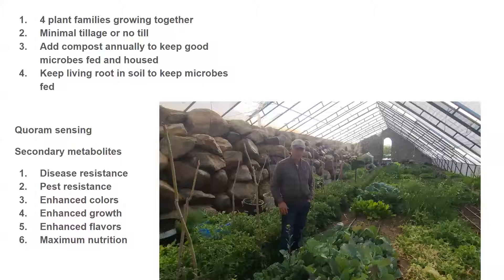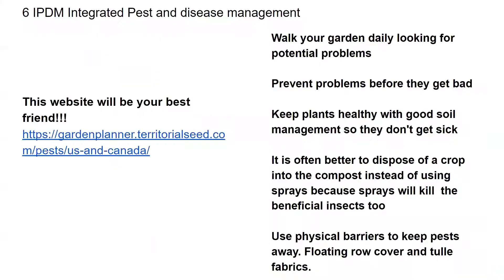That is how I would manage for pests and disease with any crop I am growing. I think I've taught you everything I know about pest and disease management. One thing I didn't mention was this website from the Garden Planner — the Territorial Seed website.